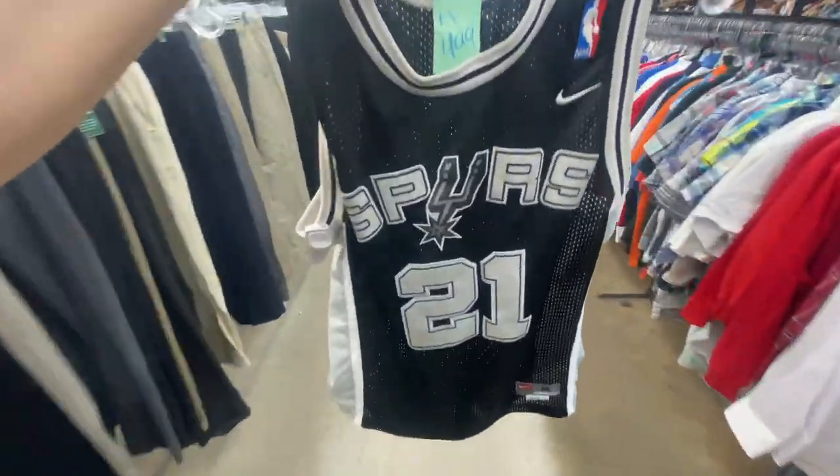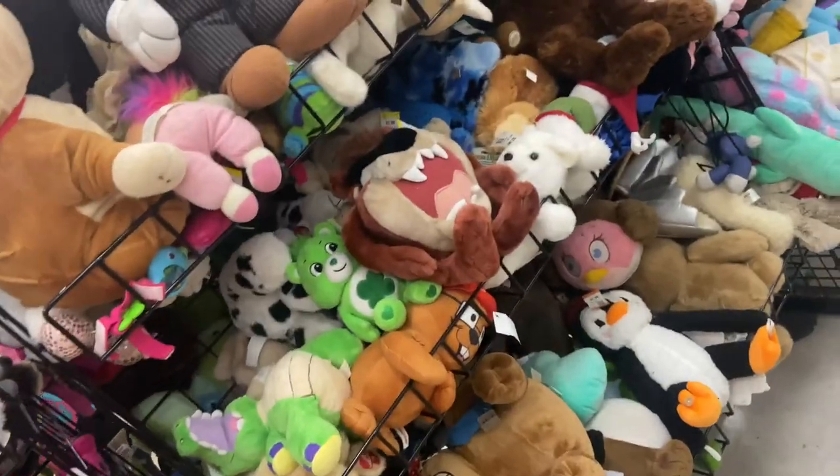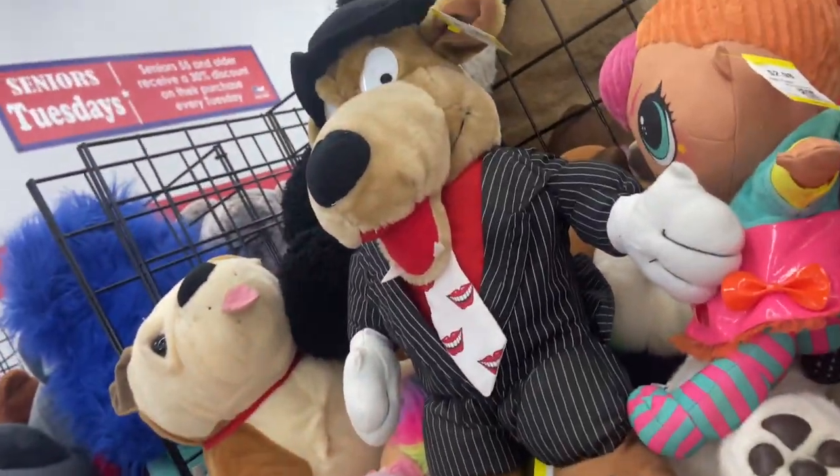I did find this in the kids section for $5 — the Tim Duncan Nike jersey, it's a youth medium. In the plush section I found this vintage Taz for $3 and then the Sonic for $2. And then I'm not sure what this other guy is, but he's here too.